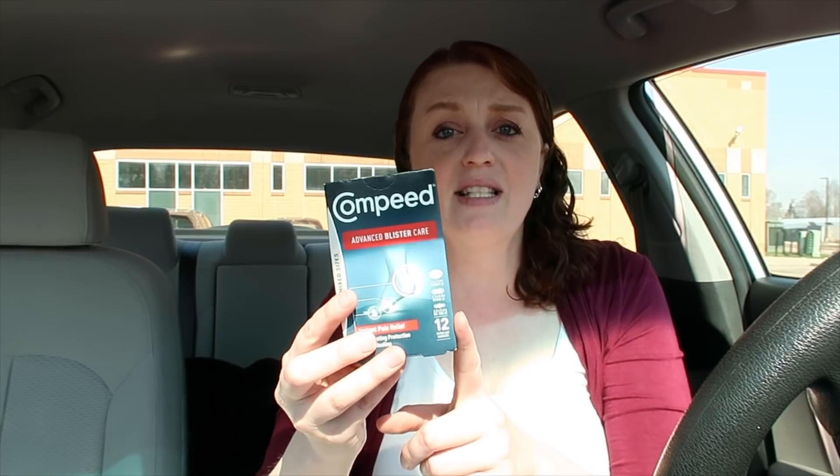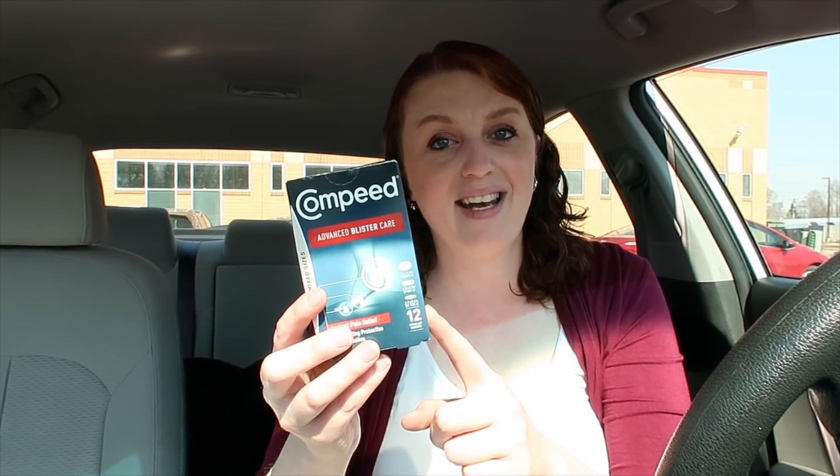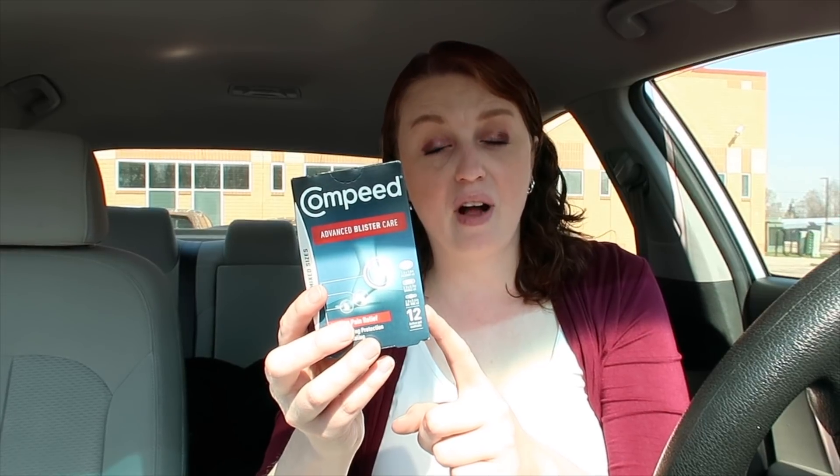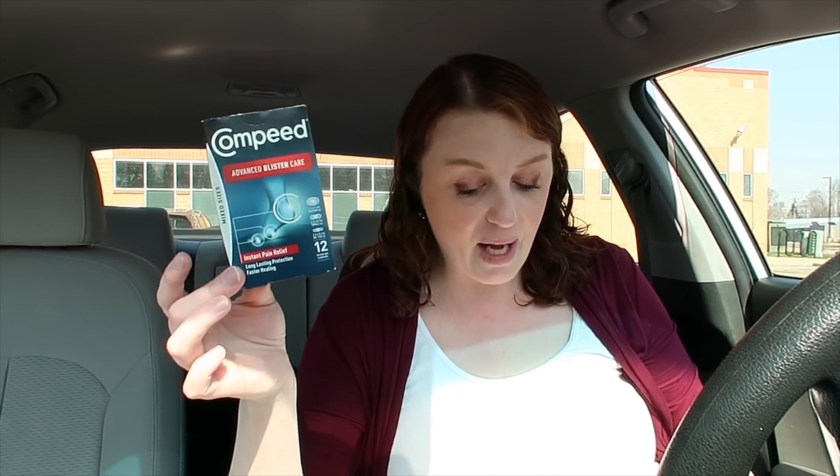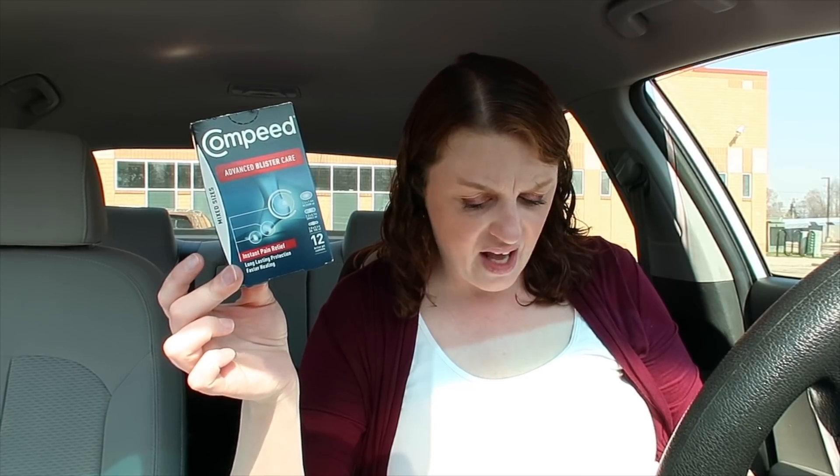We also got Compeed. Last week my Walgreens rang it up as a manufactured coupon, but today it didn't — I don't know if it was per store or they updated the system. This is an all-month deal at $6.99. Use the $5 off coupon and you'd pay $1.99, but there's a $5 off rebate with Ibotta, making this a $3.01 money maker. This is something you put on blisters — it's a great product.